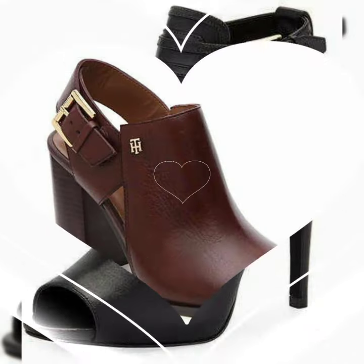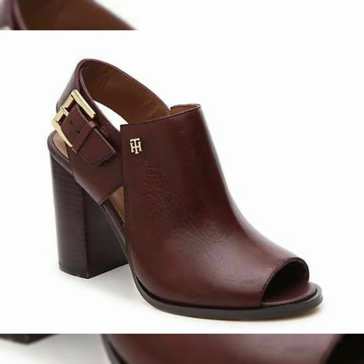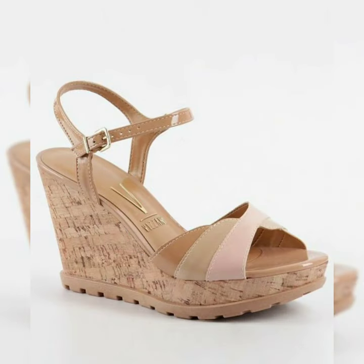The most beautiful, latest, and demanding ideas — new arrival, amazing platform sandals and shoe designs. So here is one by one, which is an outstanding, gorgeous collection.